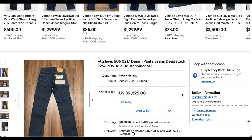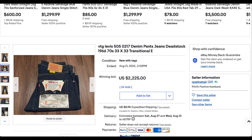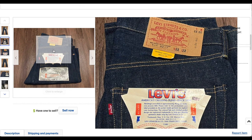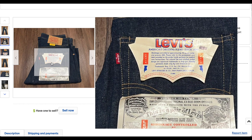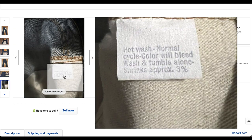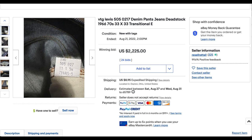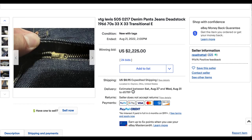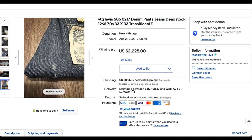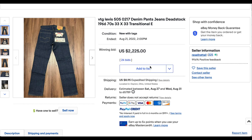Next up, we have this vintage pair of 505s — 505s have been creeping up on this list. This is a dead stock pair, and dead stock pairs tend to do much better than their used counterparts. It is a little e, so this is probably right there at the transitional era. It looks like the date tag reads 71. That's interesting because you don't normally see the tags this early — a lot of times it's just printed on the pocket bag. A beautiful pair with a little bit of damage from time, but it went for $2,225 with 24 bids plus shipping.